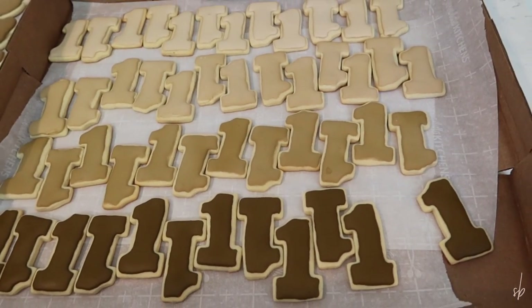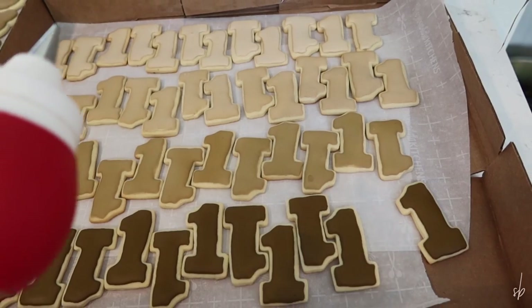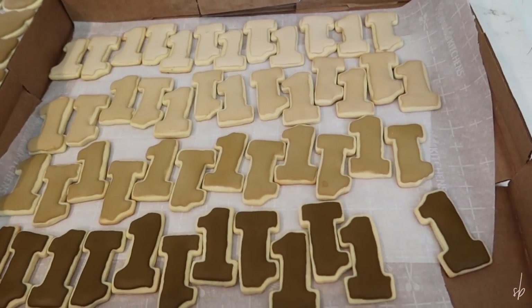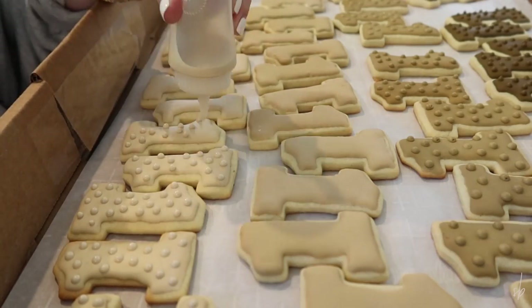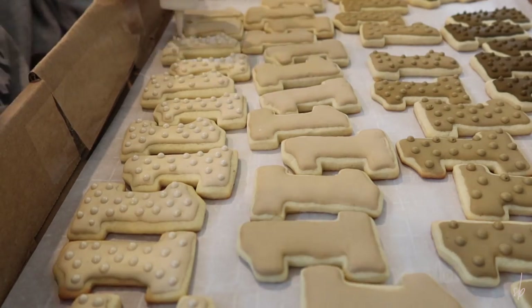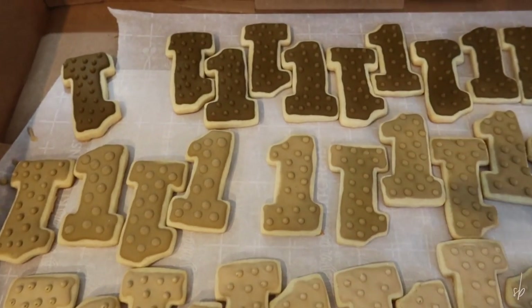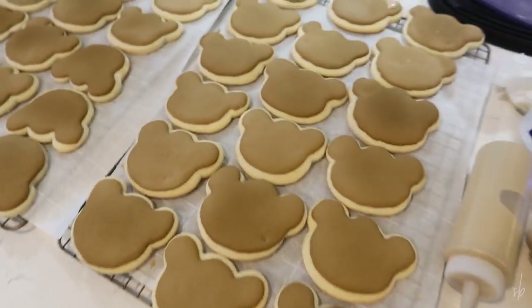I'm going to do tone on tone polka dots. So I just got this color out — this is the second to darkest color — so I'm just going to do polka dots on these really quick. I finished up all of the dots. I think they're so cute. So now I just need to figure out the bear faces on these.